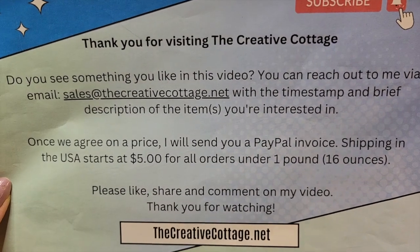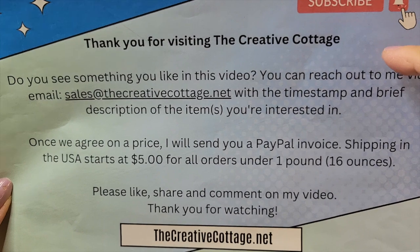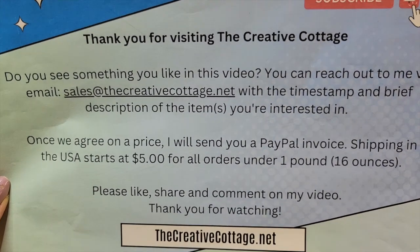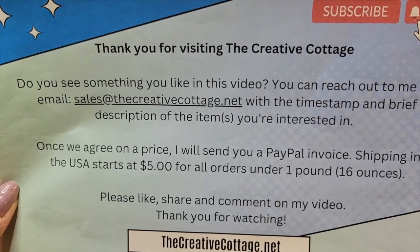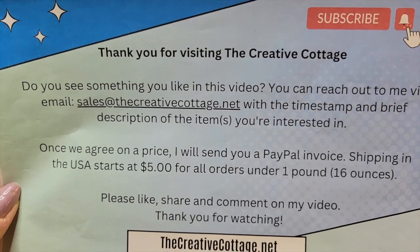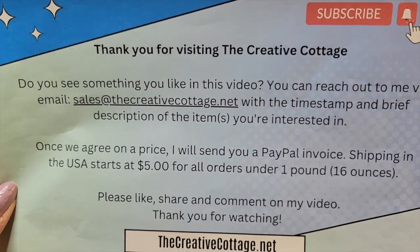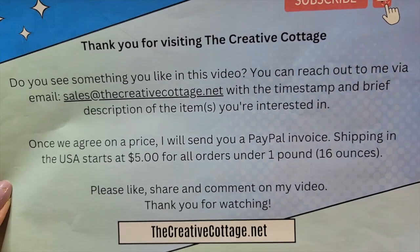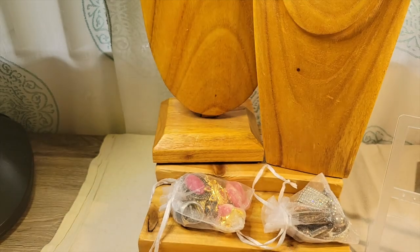If you see anything in my videos and it's not listed on my eBay store, you can always reach out to me at sales@thecreativecottage.net. Let me know what video you're watching, the timestamp, and a brief description. I try to keep notes pinned to the top of my YouTube videos to let you know if a bundle or a certain piece is sold or not.